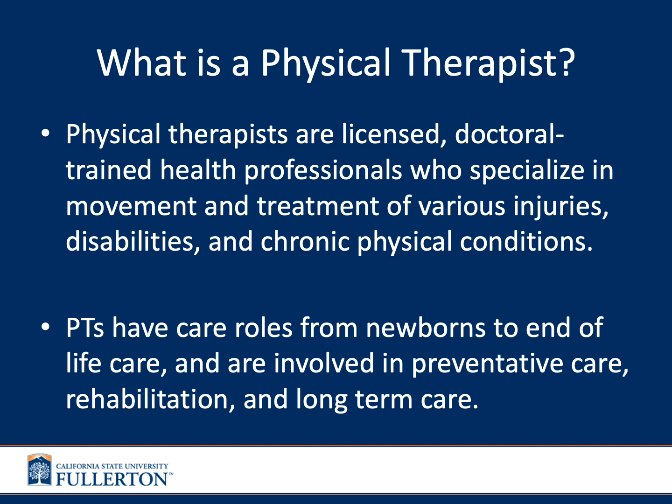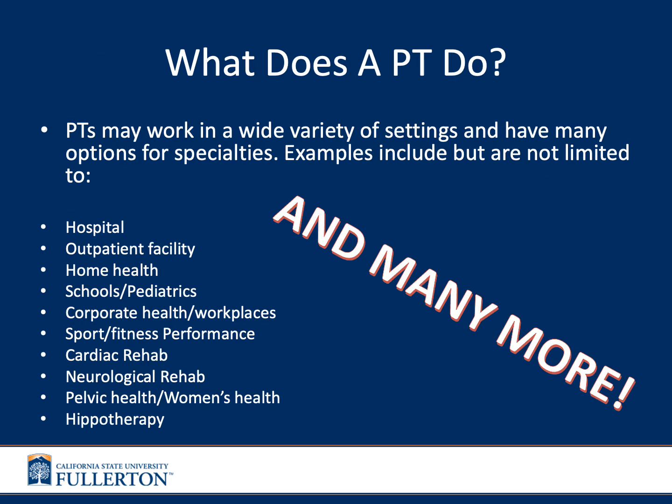Many of us growing up probably think of physical therapists as being in a clinic after you are injured, having a very one-dimensional role in the healthcare system. However, this couldn't be further from the truth. Physical therapists may work in a wide variety of settings and have many options for specialties — there are so many things that physical therapists can do.